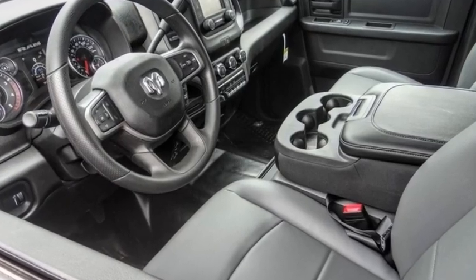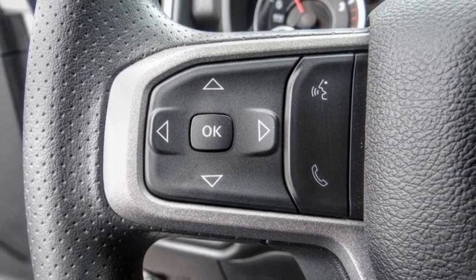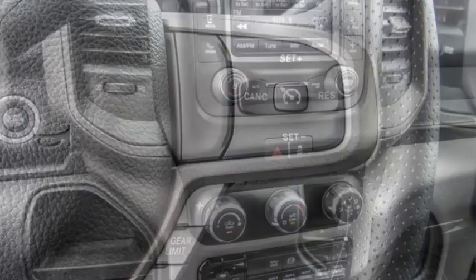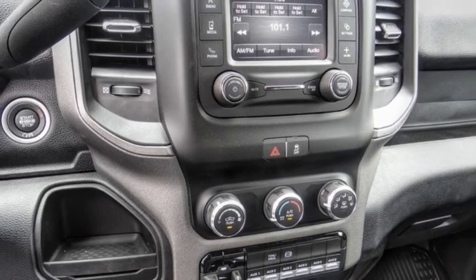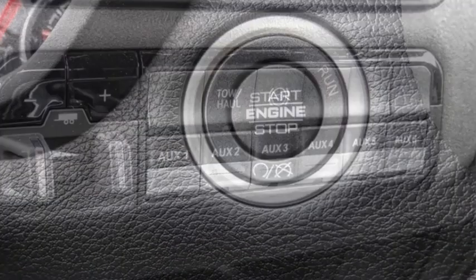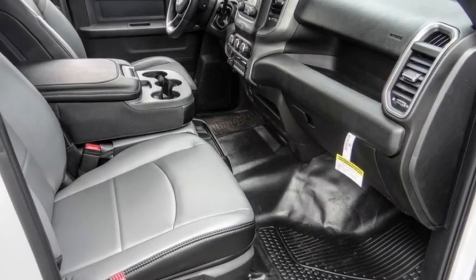Take a ride in the 2023 Chassis Cab. The Ram Chassis Cab screams heavy duty. The ability to tailor this truck for your needs will leave you little reason to look at anything else. The interior provides plenty of functional and technology features and an ample amount of storage. This vehicle has less than 100 miles.